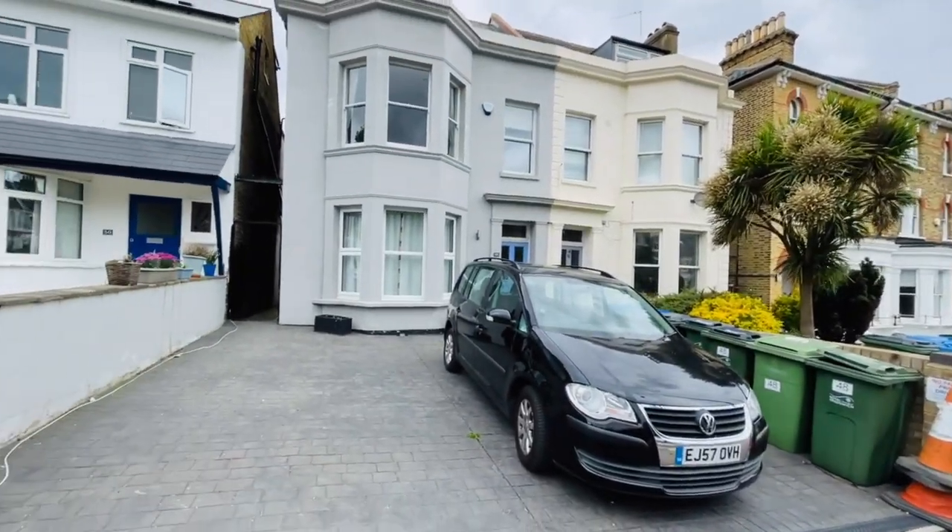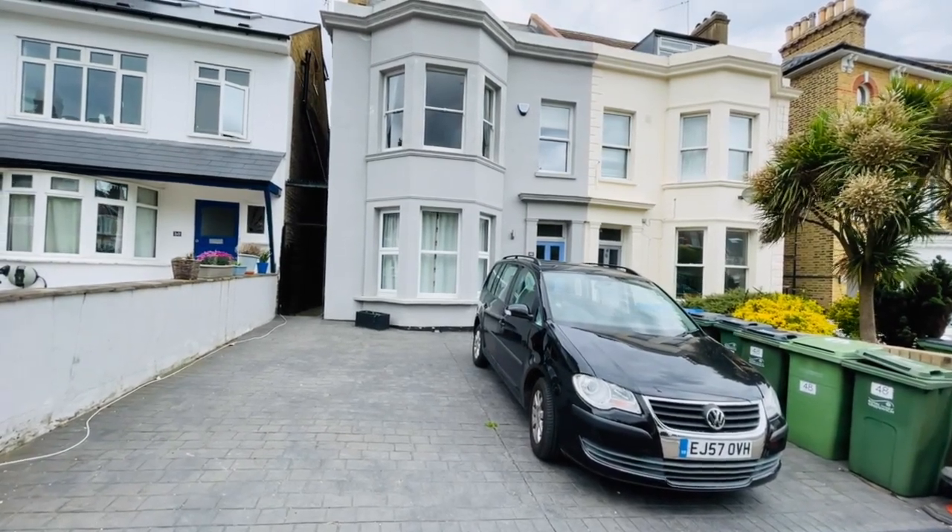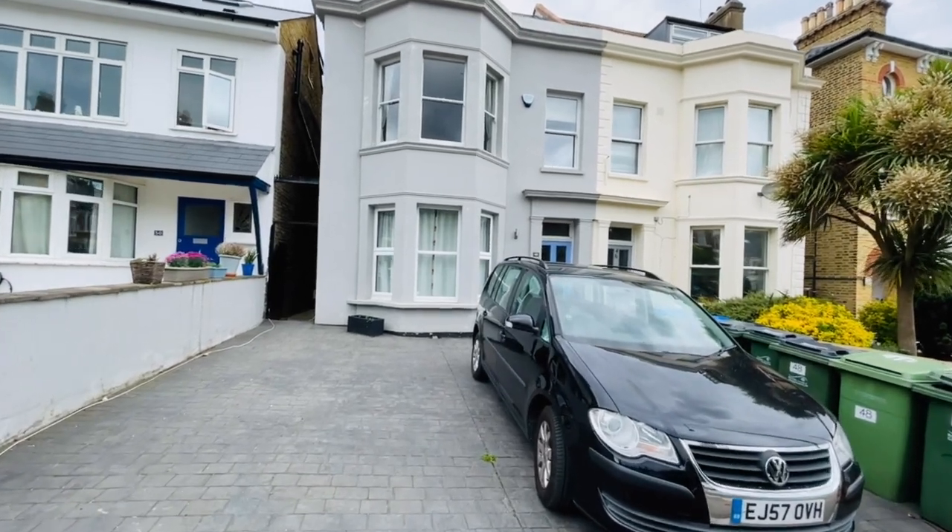The property comes with off-street parking to the front — one space for the ground floor and one space for the first floor. Let's go inside and show you around.